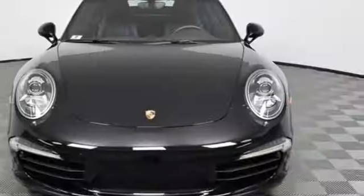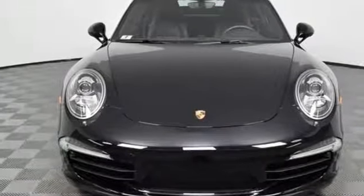Power. Performance. Porsche. Stop in for a test drive and make it yours today.